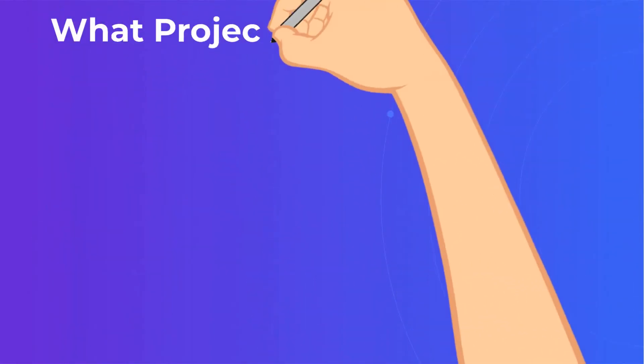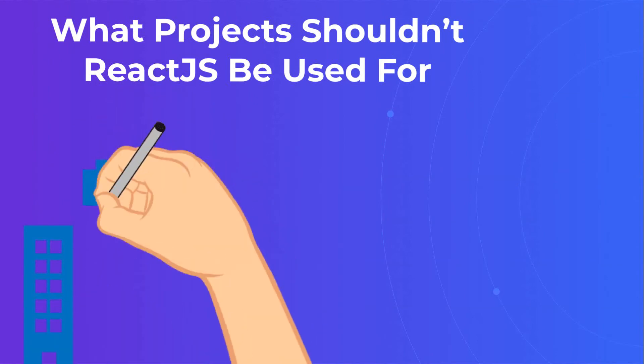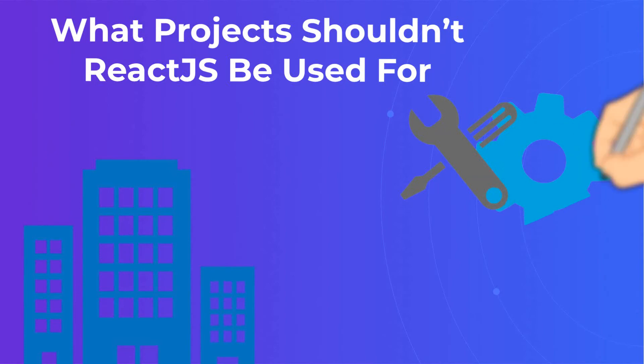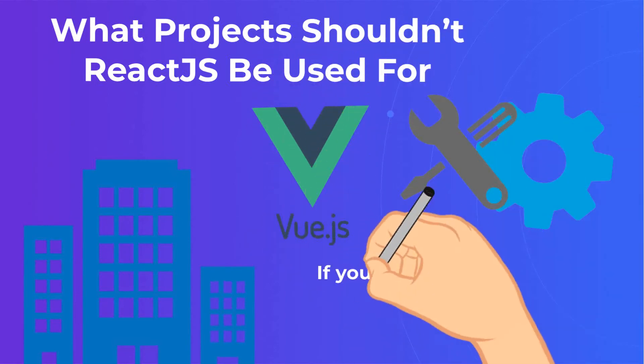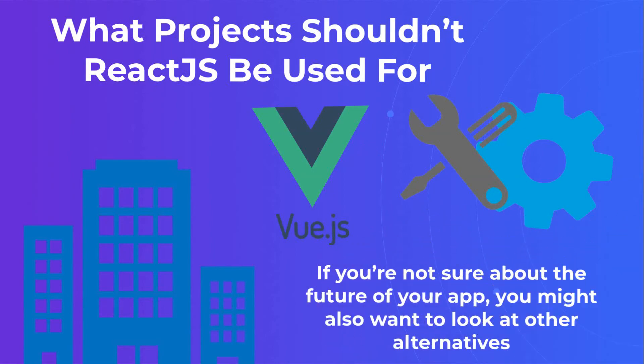What projects shouldn't ReactJS be used for? ReactJS has many benefits and is flexible enough to be useful for the majority of companies. But it's not always the right choice. For instance, if you need a library that allows you to add new features easily, perhaps you should consider VueJS. If you're not sure about the future of your app, you might also want to look at other alternatives.